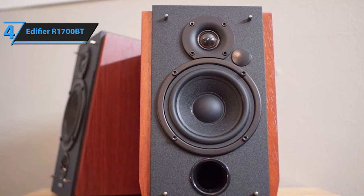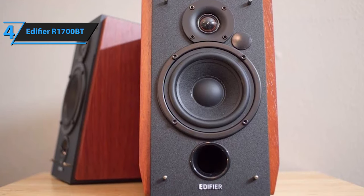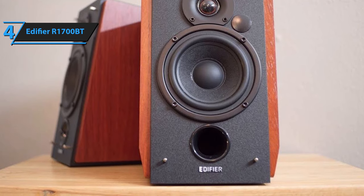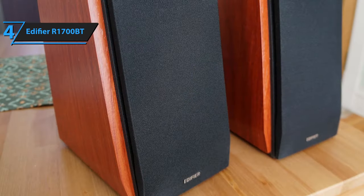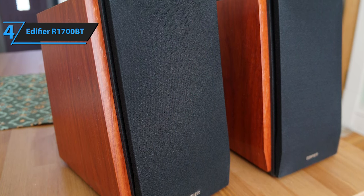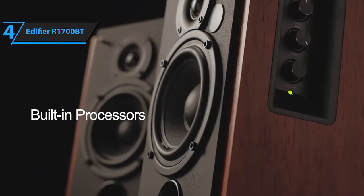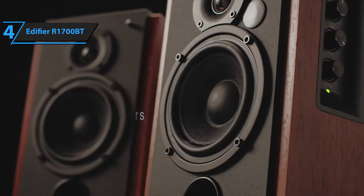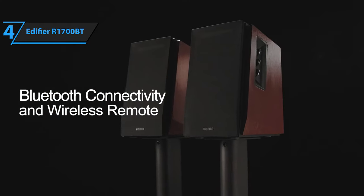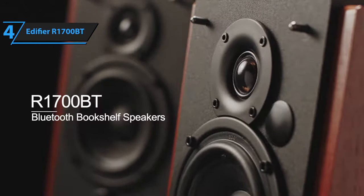The inclusion of two sets of RCA inputs allows simultaneous connection of up to two devices. Bluetooth connectivity enables pairing with a computer, phone, or tablet, compatible with iOS, Android, and Windows operating systems and easy to set up. Users have praised the fullness and detailed preservation of these speakers, particularly lauding the bass response's ability to permeate the entire listening area. The Edifier R1700BT speakers deliver a clear mid-range and clarity, proving themselves a valuable addition to any audio setup.